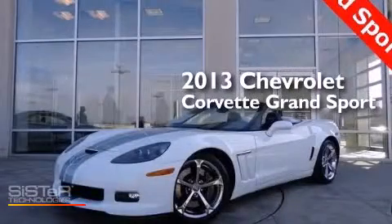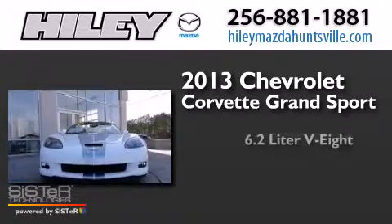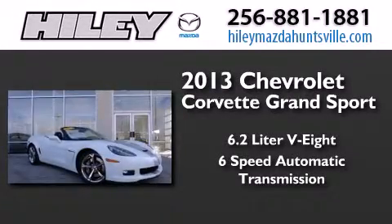This is a 2013 Chevrolet Corvette Grand Sport. It has a 6.2 liter 8-cylinder engine and a 6-speed automatic transmission.